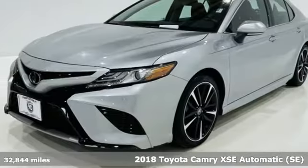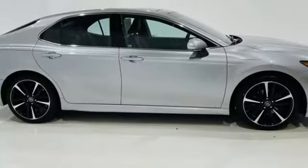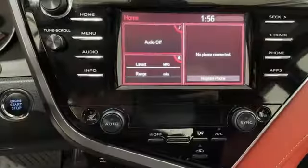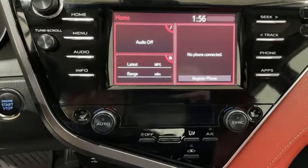It comes nicely equipped with features you'll love: Bluetooth wireless audio streaming, Entune, front heated leather bucket seats, and auto dimming rear view mirror.